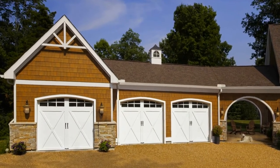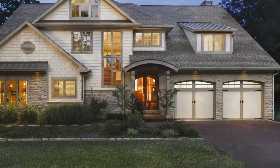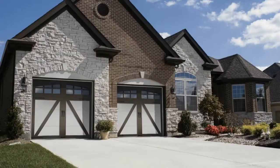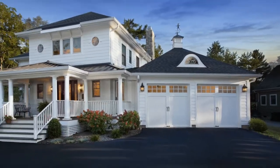The colored designs and window options make the Coachman collection a great fit for many home styles, including Craftsman, Victorian, English Tudor, coastal cottage, or even traditional designs.